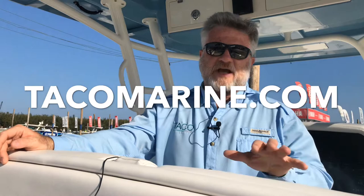These are readily available even in the aftermarket. Go to our website Tacomarine.com, check them out and get them at a retailer near you. Until next time, I'm Captain Mark Henderson with Taco Marine and the liquid fire fishing team.